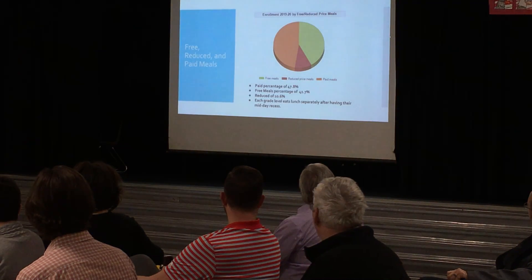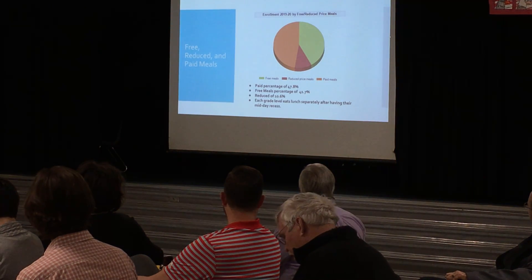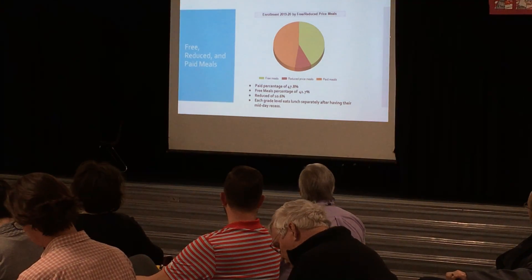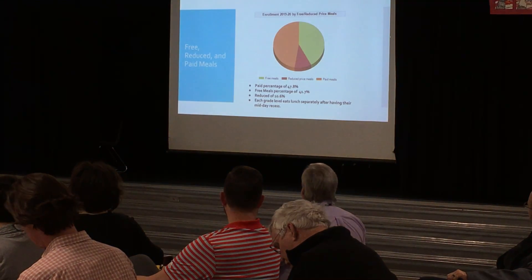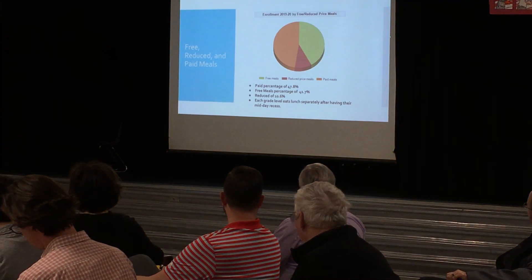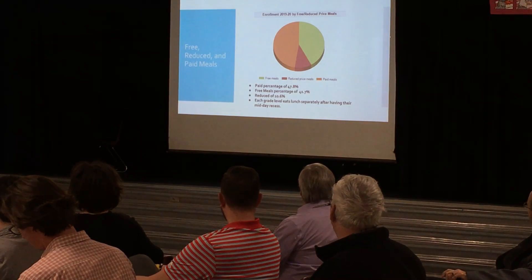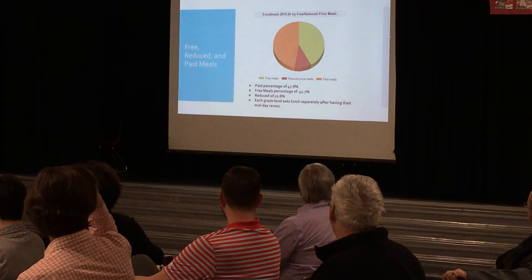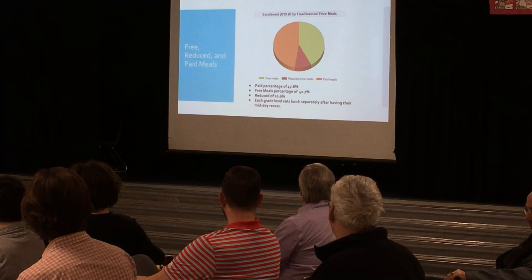More importantly I think are student stats, starting with our free and reduced and paid meals. Our paid percentage is at 47%, just under 50%. Our free meals are at 41% and reduced at 10%, so the combination of free and reduced is just a little bit over 50%. Each grade level goes to recess before they go to lunch. We have four lunches in this cafeteria — third grade goes out to recess, they come in for lunch, then fourth grade goes out, and so on.